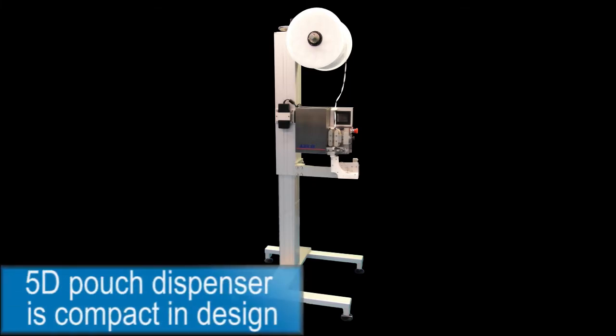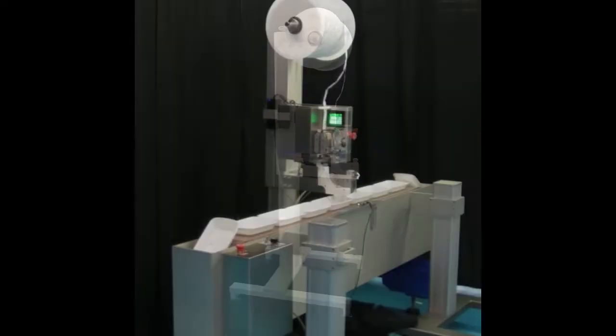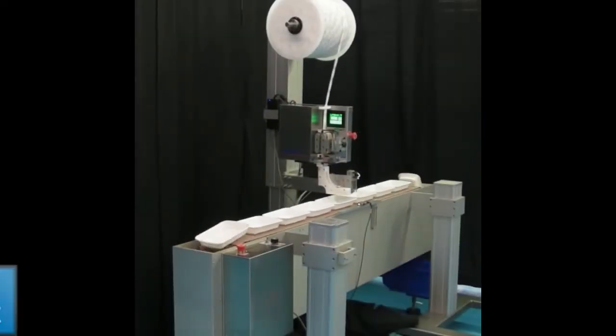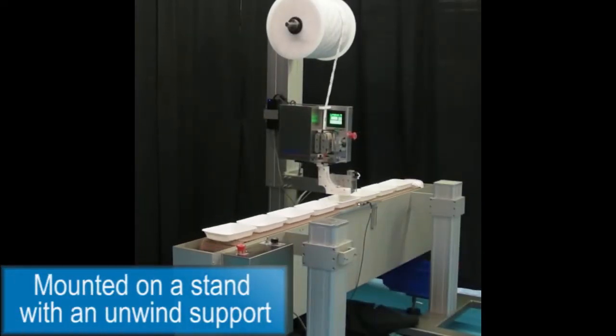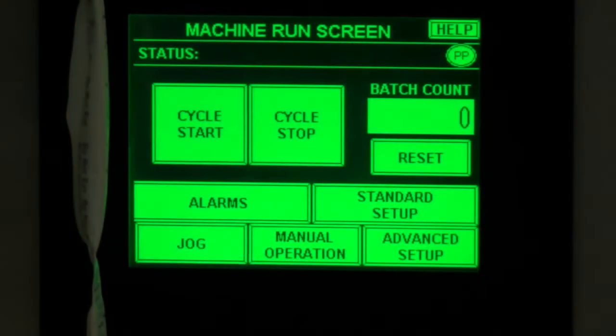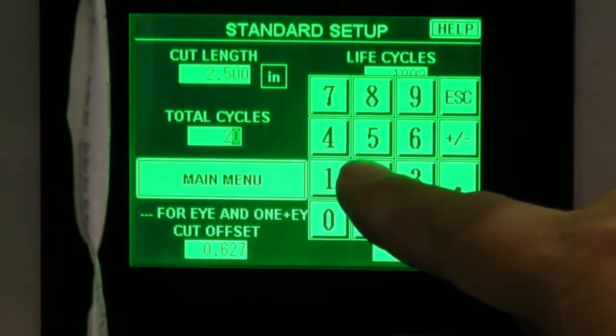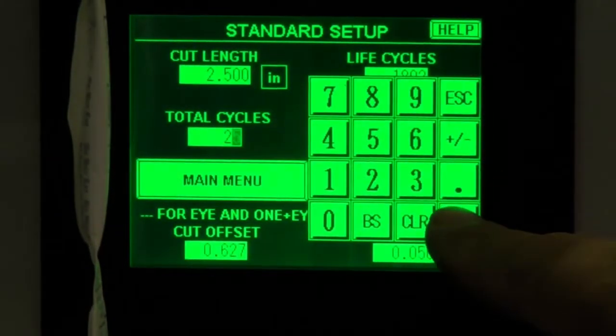Asco Corp's 5D Pouch Dispenser is compact in design and easy to use. The unit is mounted on an adjustable equipment stand with an unwind support. An operator control panel is provided, which includes a touch screen for easy setup and operation of the unit.